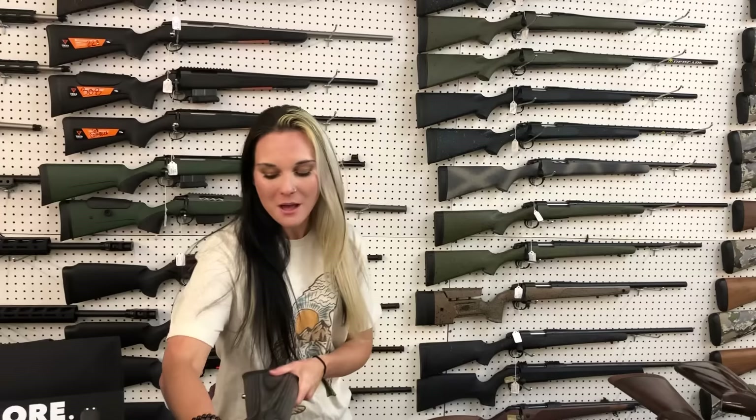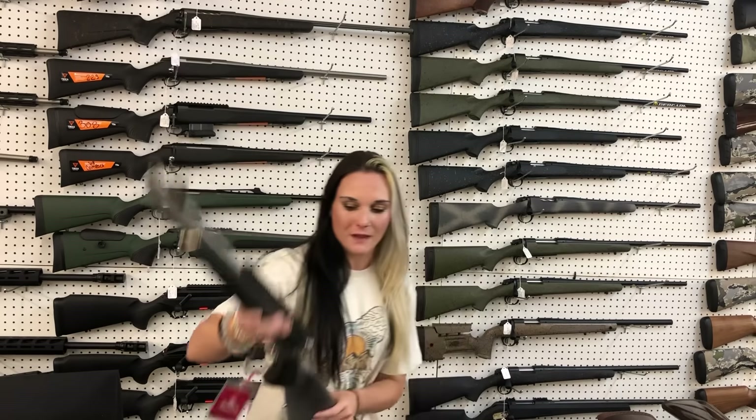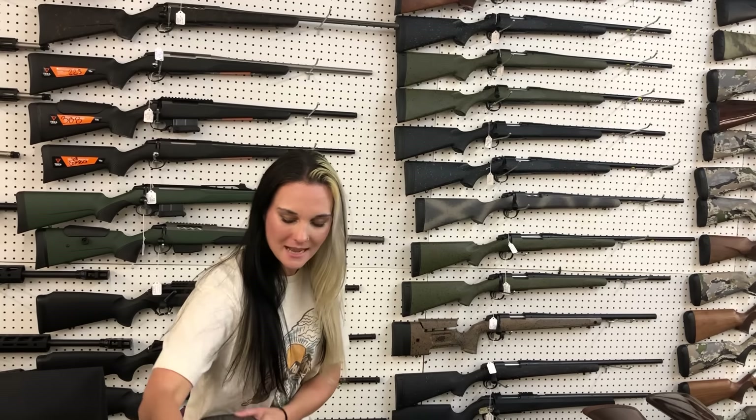I'm going to start with the new stuff we got in. Marlin 1894, 44 Magnum — she's going to be $1,045. That is the SBL model.